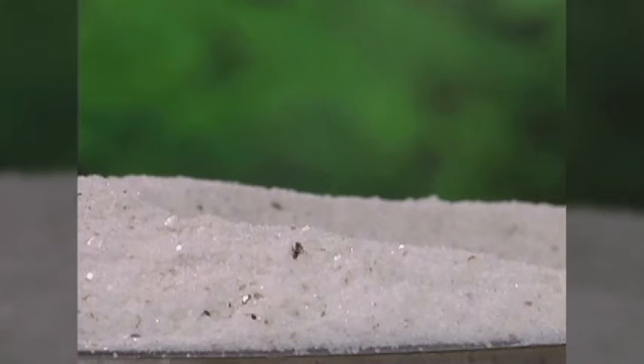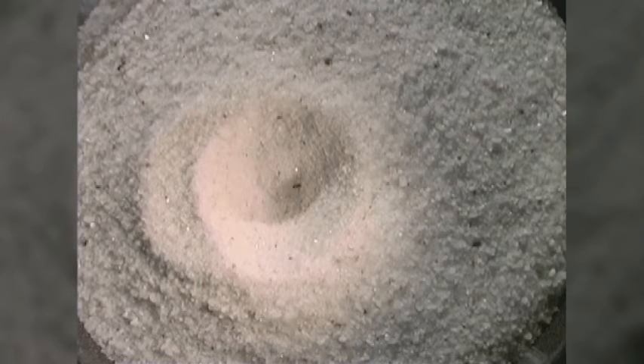When the ant or other small insects come to the edge of the antlion's pit, the sand grains tumble down the slope, causing them to slide down into the pit, into the deadly jaws of the antlion.